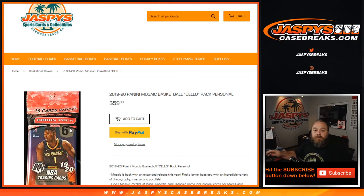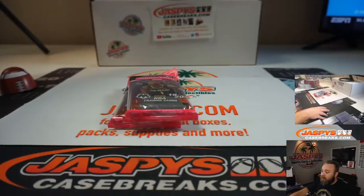Hi everybody, Sean with JaspysCaseBreaks.com and Jaspys.com here doing a personal break of 2019-20 Panini Mosaic Basketball Cello Packs. We're gonna do two of them for DJ. He's already picked out the packs and here they are.